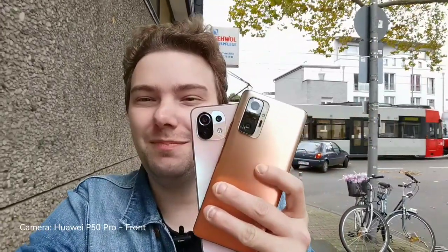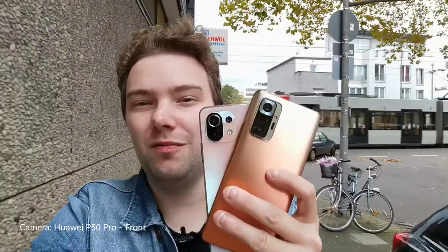Welcome to a new video. In this video I want to do a camera comparison between two Xiaomi phones: the Redmi Note 10 Pro against the Xiaomi 11 Lite 5G NE. So let's get started.